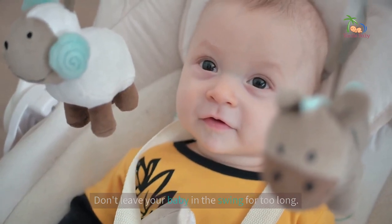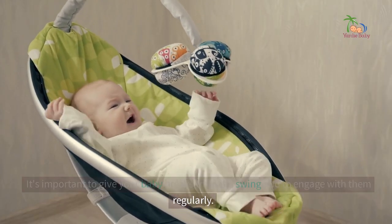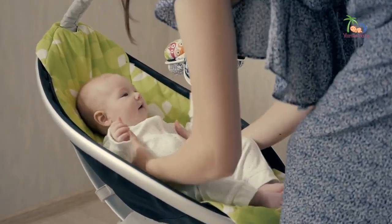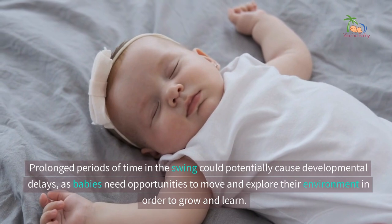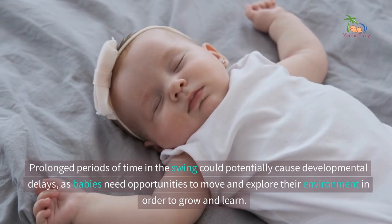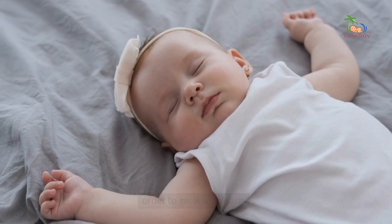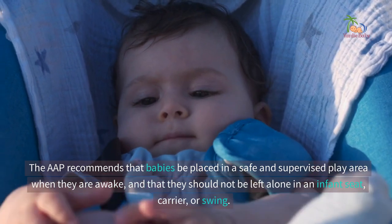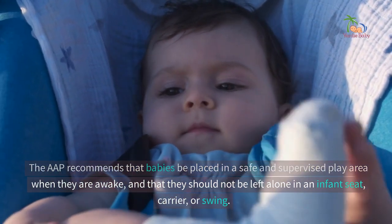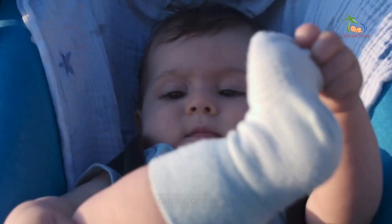Don't leave your baby in the swing for too long. It's important to give your baby breaks from the swing and to engage with them regularly. Prolonged periods of time in the swing could potentially cause developmental delays, as babies need opportunities to move and explore their environment in order to grow and learn. The AAP recommends that babies be placed in a safe and supervised play area when they are awake, and that they should not be left alone in an infant seat, carrier, or swing.